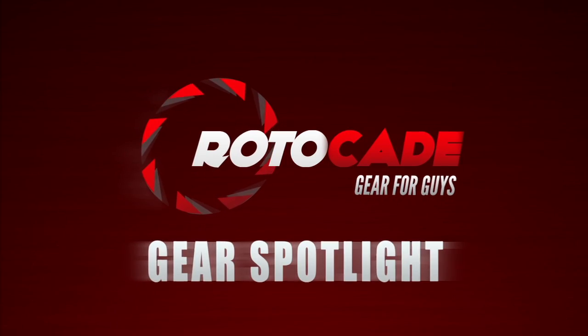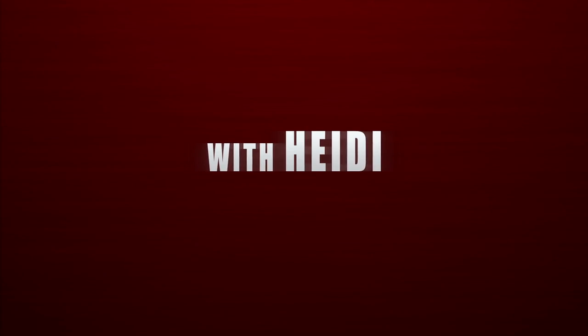Hey guys, it's Heidi. How good are you at keeping a secret? Protecting your identity can be tough for a wanted man like you. Well, the Fellowes Power Shred Paper Shredder is perfect for keeping your private life, well, concealed.